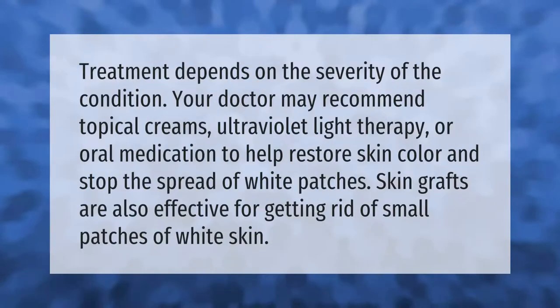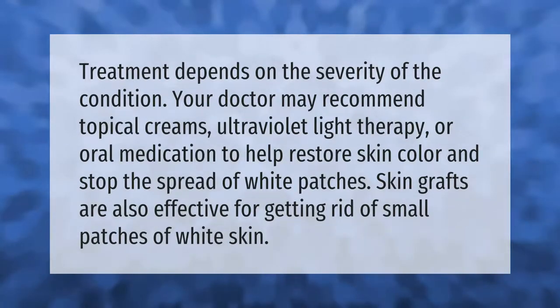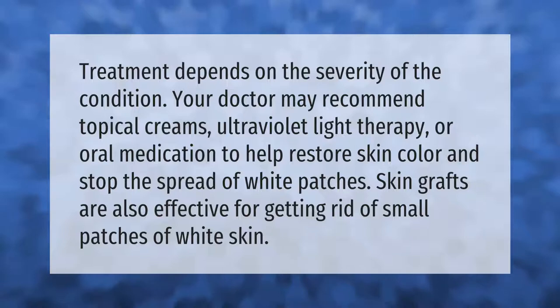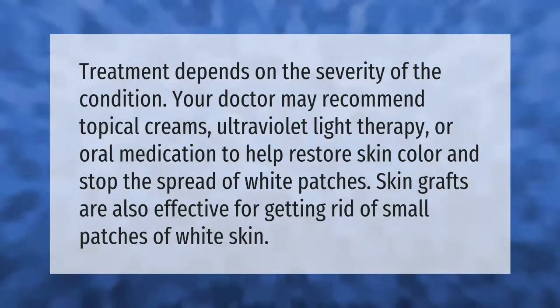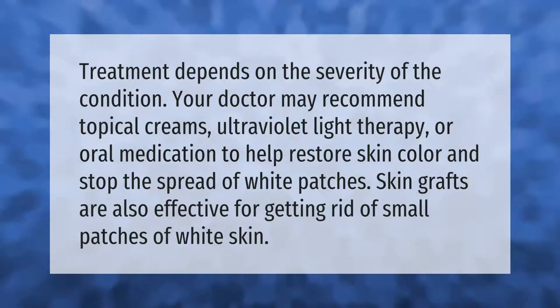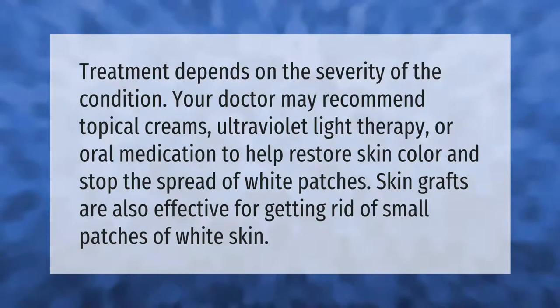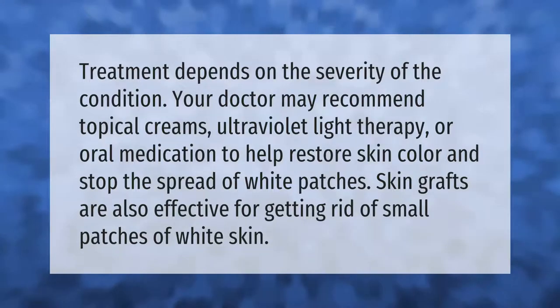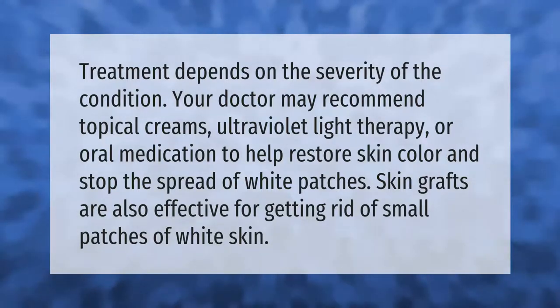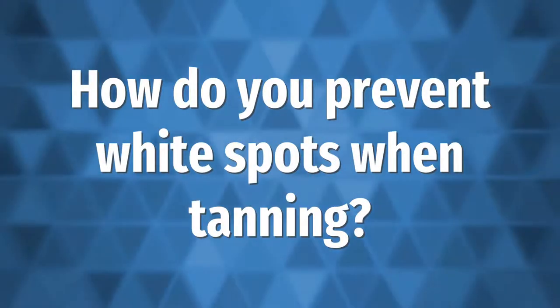Treatment depends on the severity of the condition. Your doctor may recommend topical creams, ultraviolet light therapy, or oral medication to help restore skin color and stop the spread of white patches. Skin grafts are also effective for getting rid of small patches of white skin.